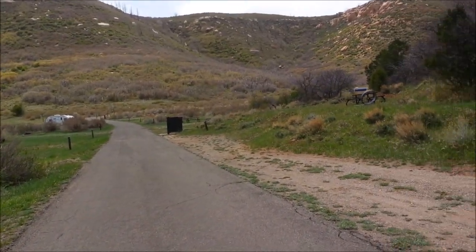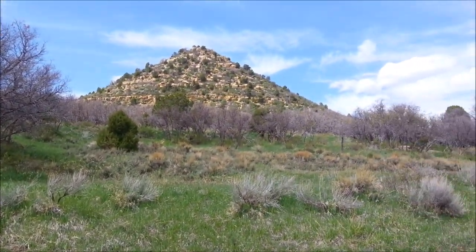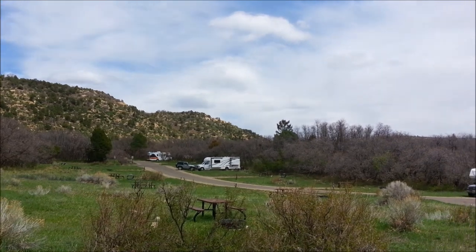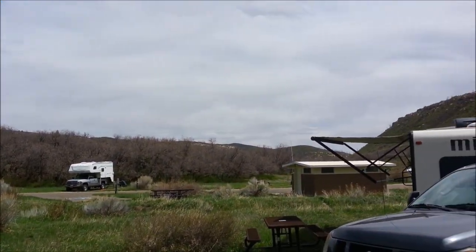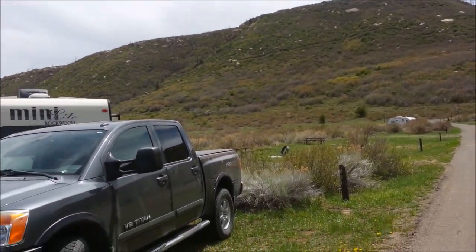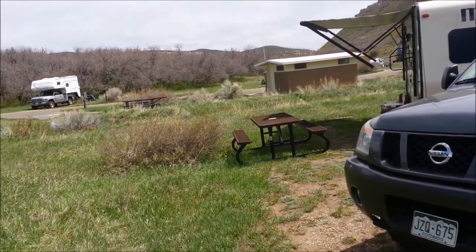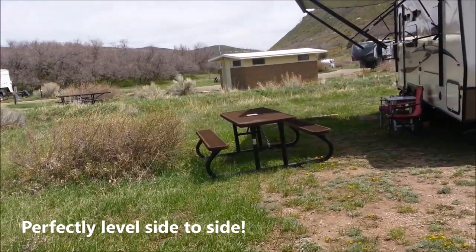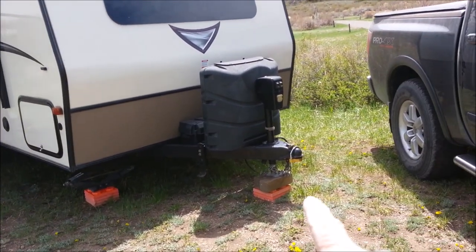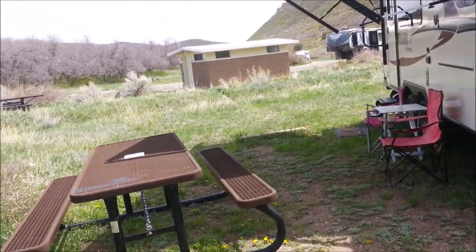Most of these are back-in sites, but the one I'm in is a pull-through. We're down in a valley completely surrounded by hills — a steep drive up to the park, but very easy at 35 miles per hour all the way; your camper will handle it. When I backed in, I didn't have to level left or right at all — it's very level. All I had to do was use the jack to get straight up and down in front.